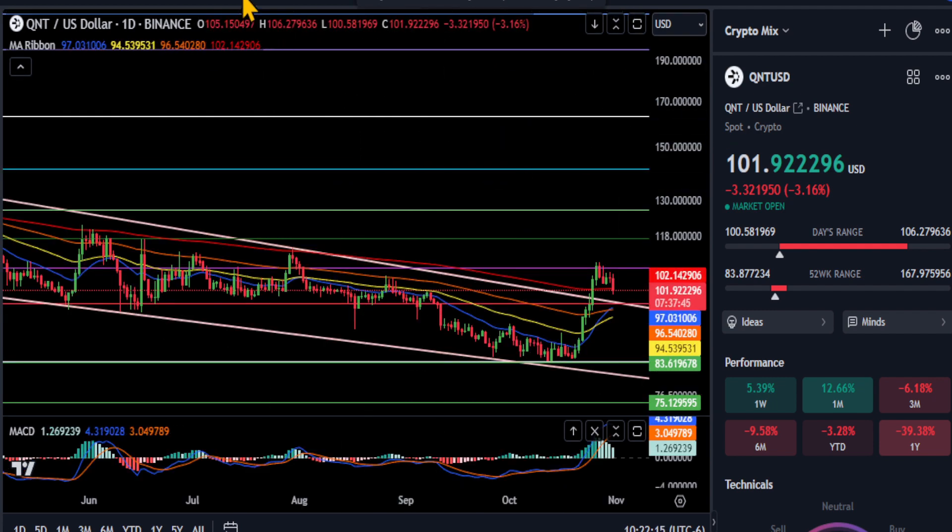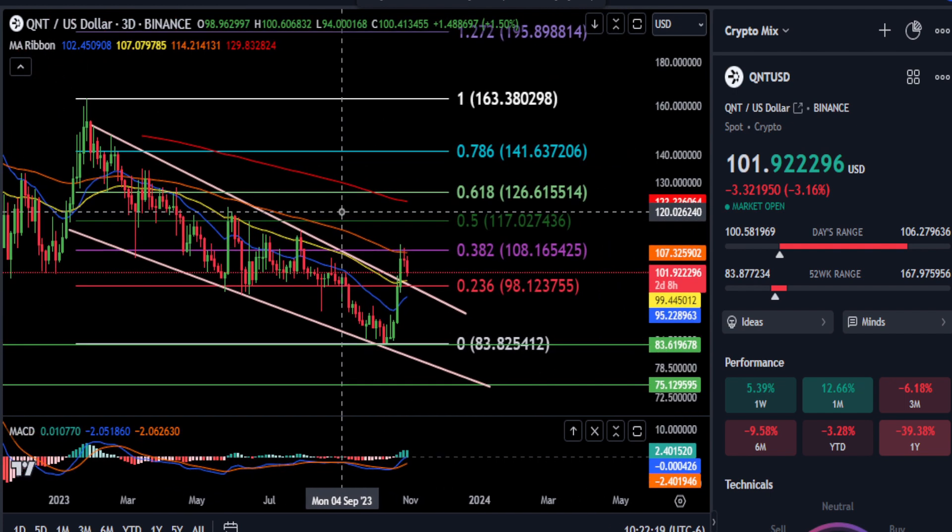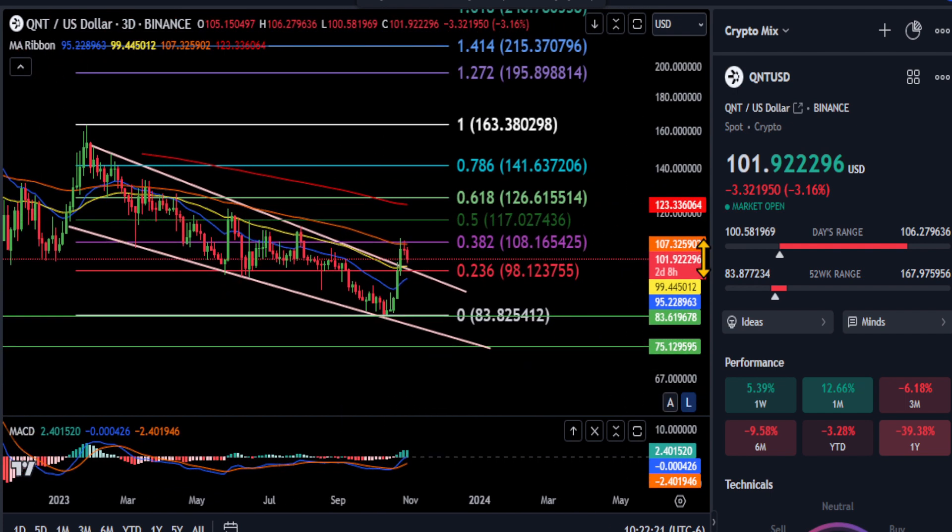Keeping it simple on QNT — just watch those support levels and we'll see if this thing can hold over the top of that pattern, get that confirmation, and finally start moving higher. Not financial advice. Good luck, everyone, and we'll see you in the next one. Peace out.